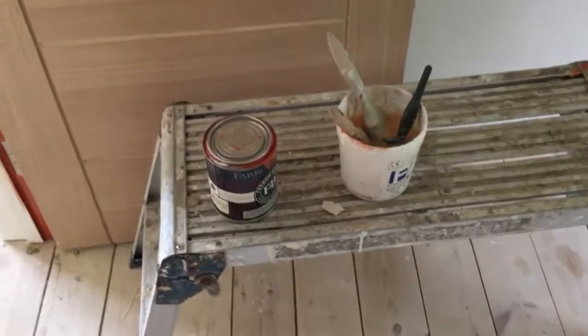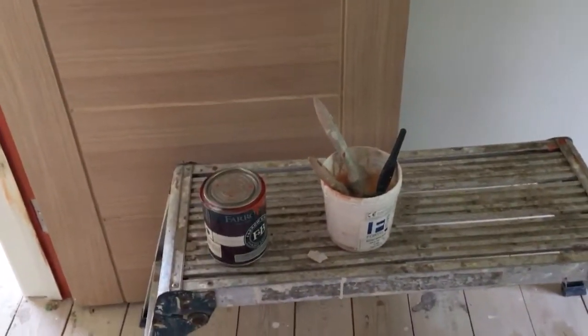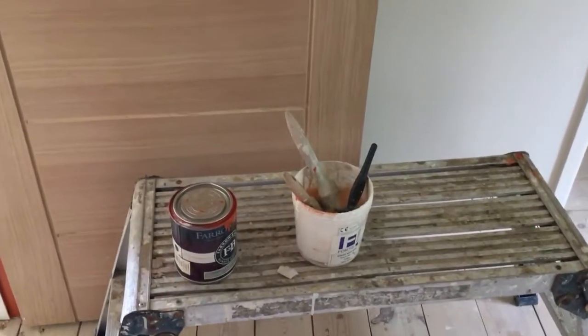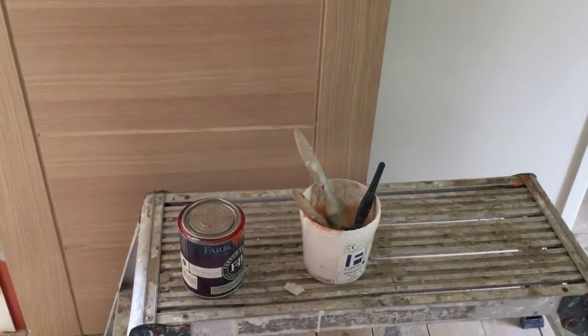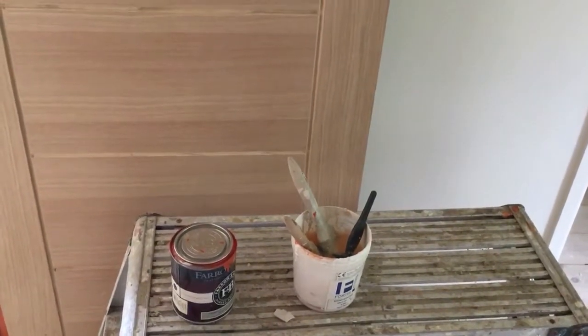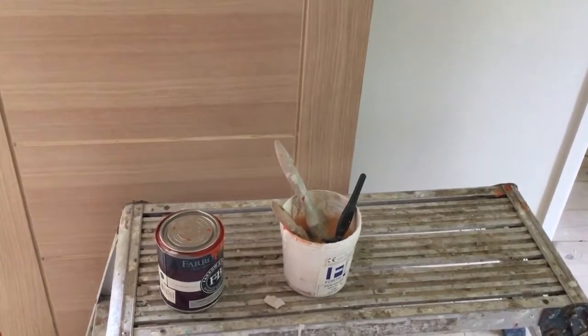So the 750 millilitres will not be enough; therefore another 750 millilitres will be required to finish the job, meaning an expenditure of 50 pounds on 1500 millilitres of paint.